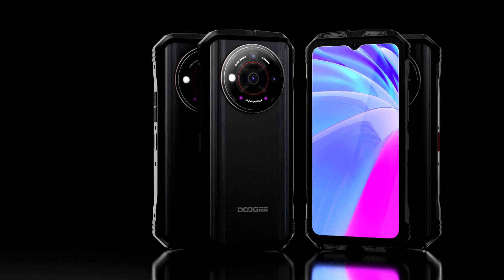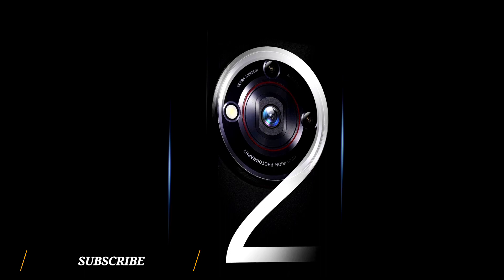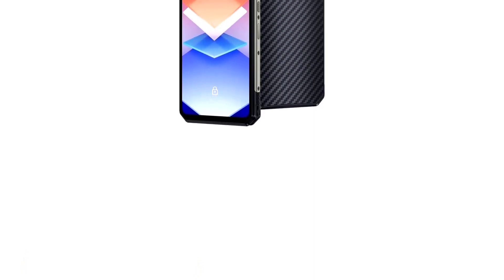Which of the two devices do you think is best? Share your thoughts in the comment section below. Thanks for watching — subscribe to the channel and I'll see you guys in the next update. Peace out.